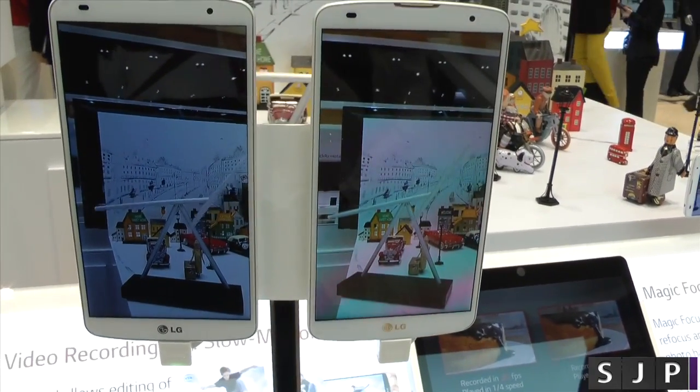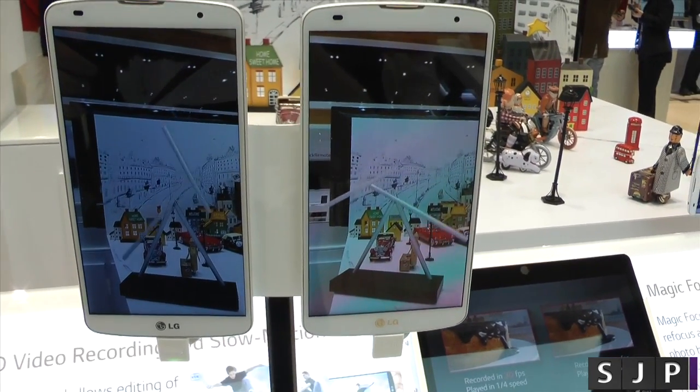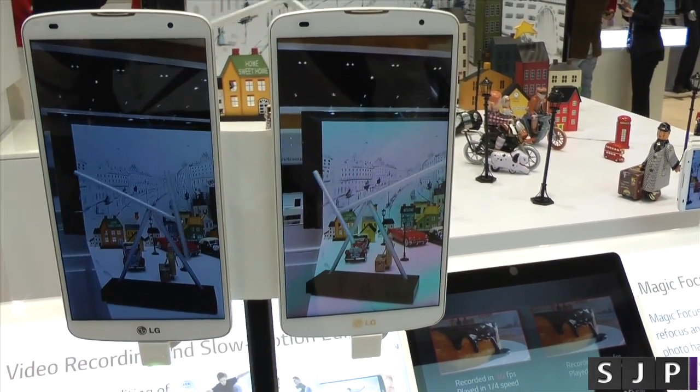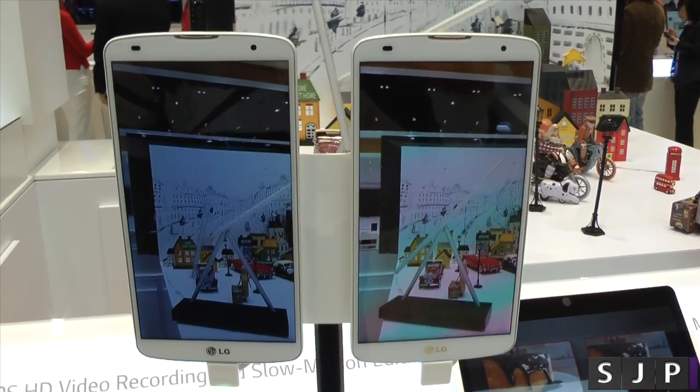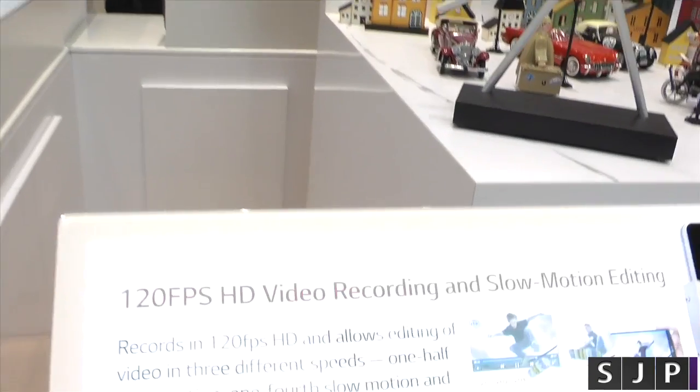What do you reckon? I love 120 frames per second and I'm glad that more companies are starting to adopt it. People are going to say everyone's copying Apple, but hey, this is one area that I'm glad they are. And that is it — that is the 120 frames per second video recording and slow motion.